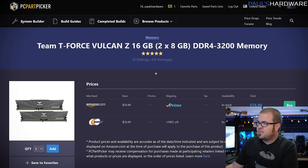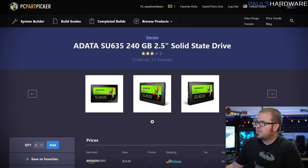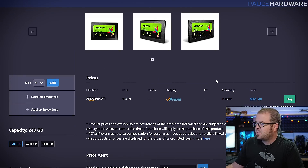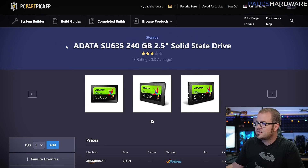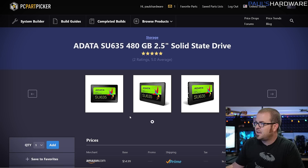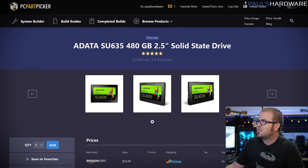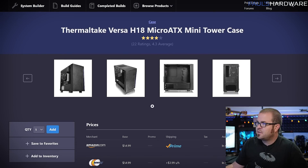The case I chose for this build is the Thermaltake Versa H18, at only $55, with a power supply basement and a tempered glass side panel. For memory, this is a Team T-Force Vulcan kit — 16 GB DDR4 3200 — for about $77 on Amazon, which is good for first and second gen Ryzen processors. Take a look at the G.Skill kit from the first build too — it's about $10 more but rated a little faster, which is worth considering if you plan to upgrade the CPU later. For storage, I went with a 240 GB ADATA SU635 SATA SSD at only $35 to keep prices down. The 480 GB version is only $20 more, so consider that.